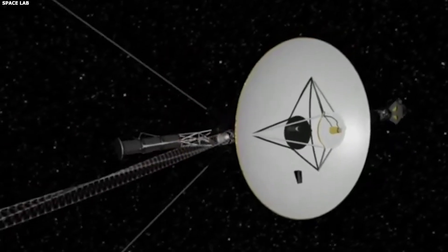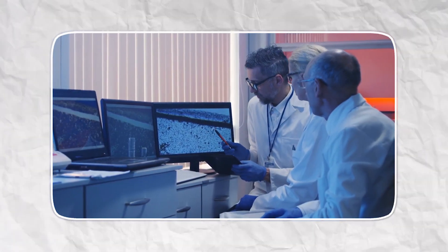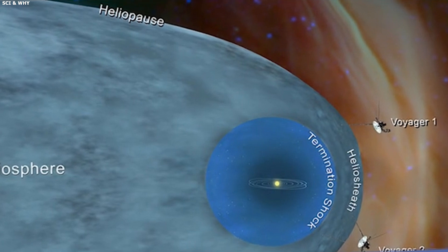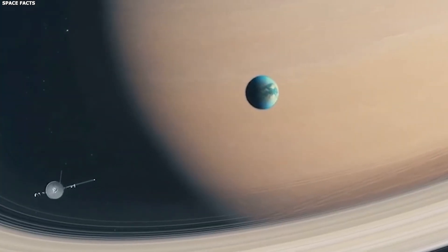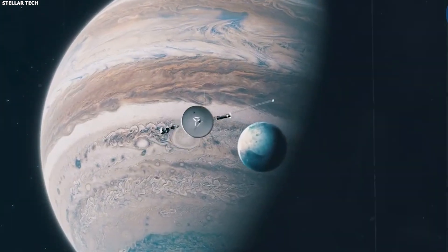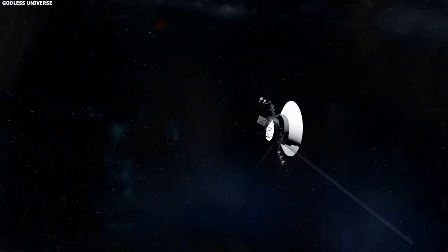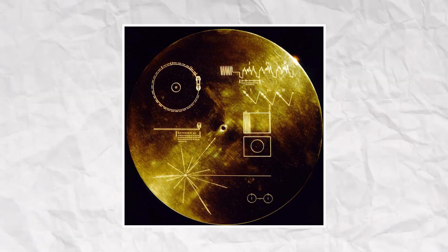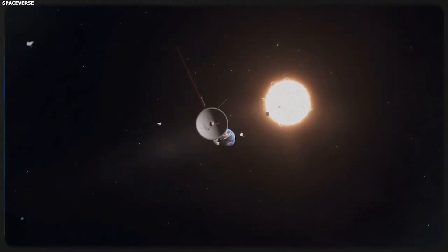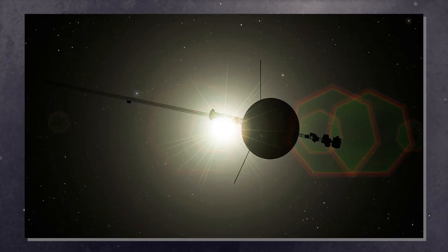Surprisingly, this region contains plasma that is colder and slower than had been anticipated, acting somewhat like traffic slowing down on a cosmic freeway. This unexpected finding has given scientists a new understanding of how our solar system interacts with the surrounding interstellar medium. Each of the two spacecraft bears a gold record featuring sounds and images of Earth, left as messages about humanity for any extraterrestrial life forms they may come across. Among these records' sounds are rain and thunder, a variety of musical pieces by artists ranging from Bach to Chuck Berry, and greetings in 55 human languages. The possibility of an alien encounter is extremely low, yet these artefacts constitute humanity's first ever deliberate effort to communicate with the cosmos.